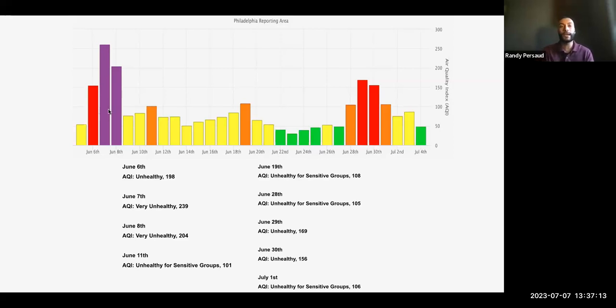Those days are your red and purple days. If you were focused on the app and saw red and purple, that's what they were talking about. I also included unhealthy for sensitive groups — which includes people with heart or lung disease, diabetes, older adults, and also children. So there were nine days in the past month between June and July that it was unhealthy for children to be outside for an extended period of time.